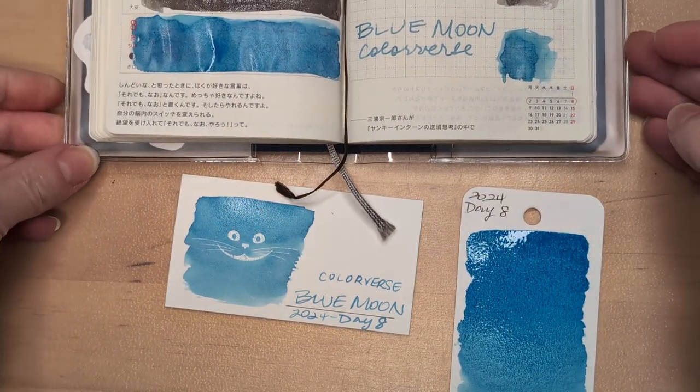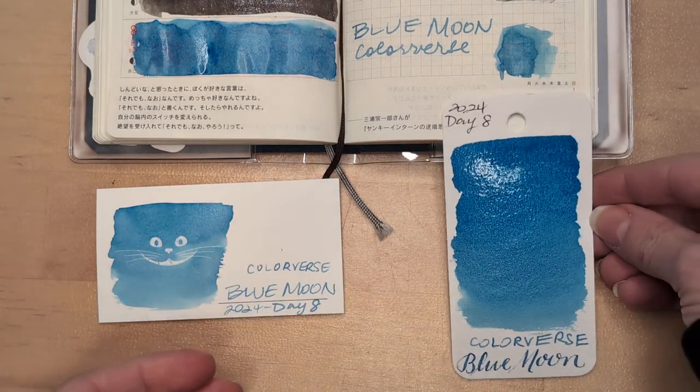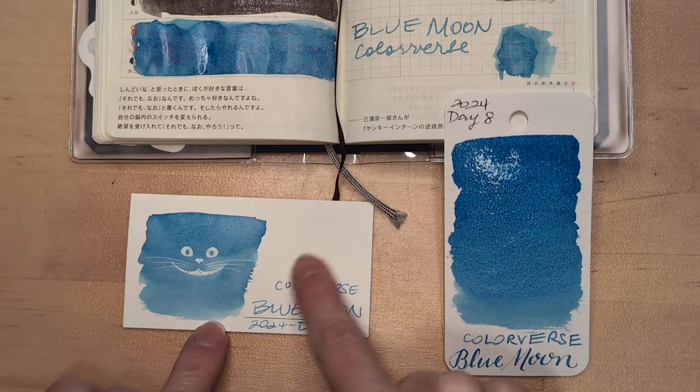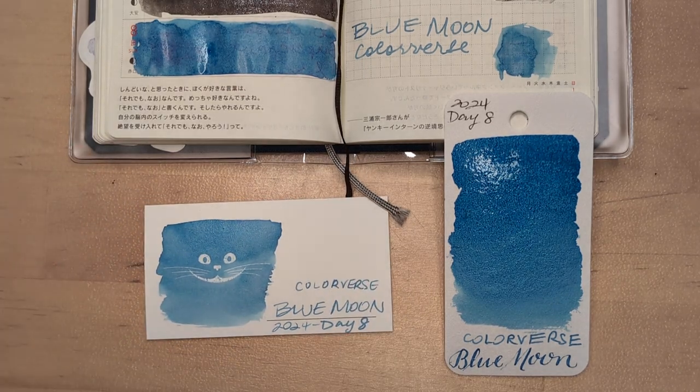What do you think about this color? Also, what do you think of the Advent calendar so far? Some people have said they don't know if they like it because of the theme, or they feel like maybe the inks are boring. But I like that generally they seem really usable.